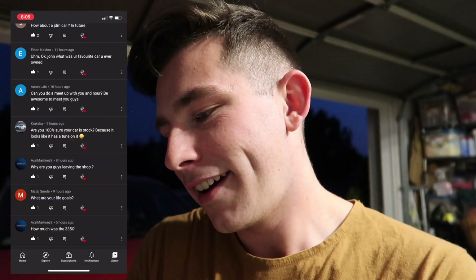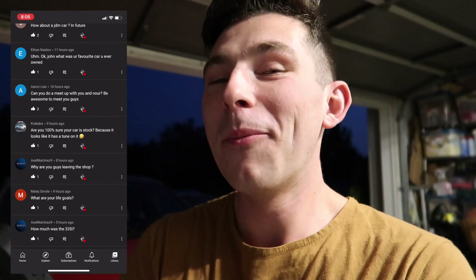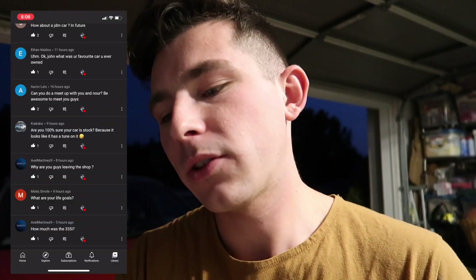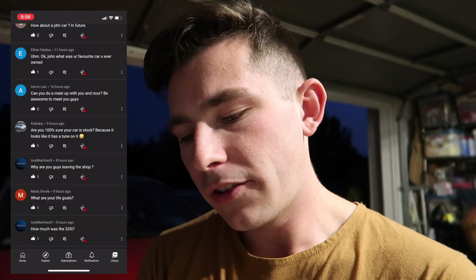Are you 100% sure your car is stock because it looks like it has a tune? I'm pretty sure my car is stock — I don't think there's a tune on it. Why are you guys leaving the shop? I kind of already answered that — multiple different reasons, but mainly we want our own shop, me and Nor, that is YouTube-oriented. That's the main reason we're leaving the current shop.